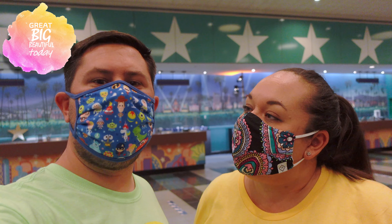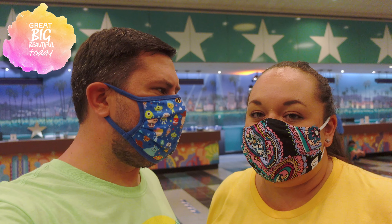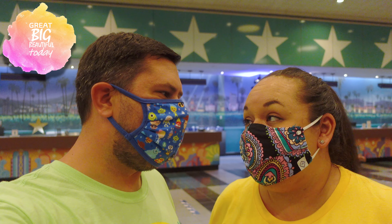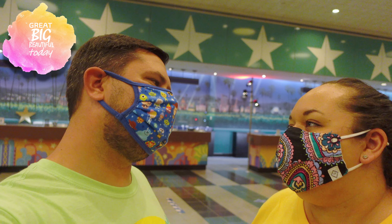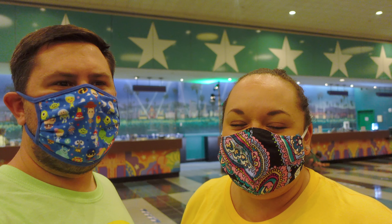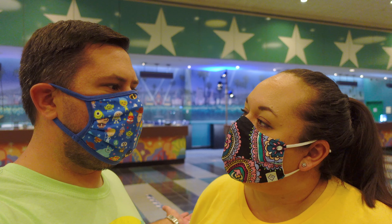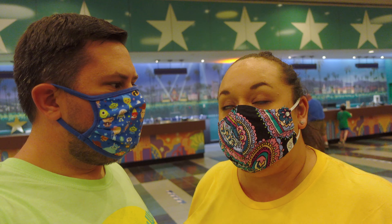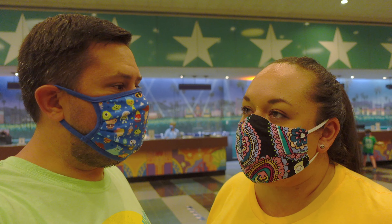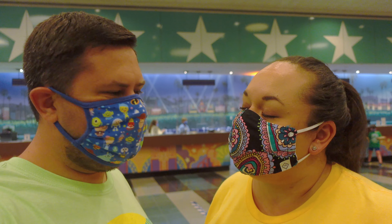Good evening from All Star Movies Resort. It's been a long time since we've been here at a value resort. We stayed at Art of Animation last, and I don't know if you'd consider that really a value — it's more moderate. But we're only here for one night and I'm excited to check out one of the newly remodeled rooms. We're in the Toy Story area, which is a preferred room right next to the lobby, pool, and playground. Let's go check out some merch, the resort, and probably get a few snacks.